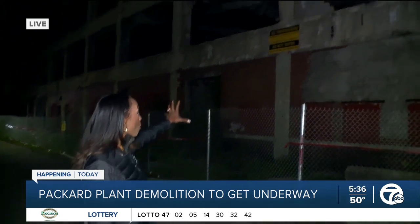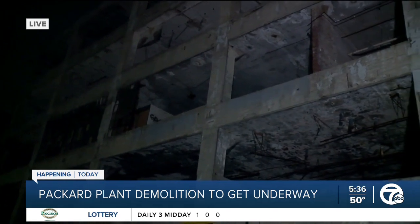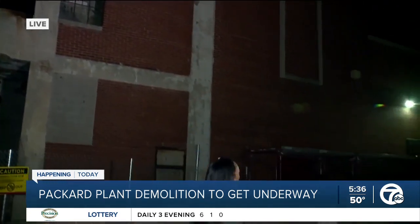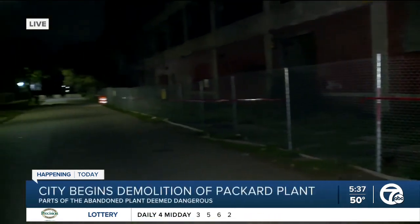This is considered an emergency demolition, so this portion of the Packard plant is coming down today. You can actually visually see where the Packard plant ends and where the neighboring business begins. The city of Detroit says that that building poses an imminent threat, not only to this new business, which is called the Display Group, but also to the neighborhood. People live on this street.